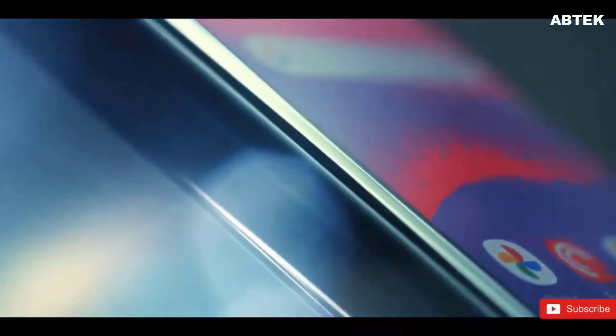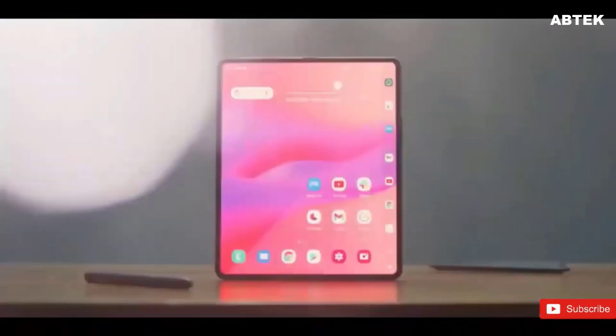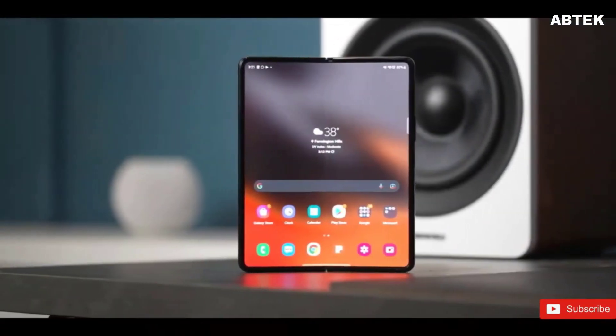There's no doubt in our minds that the Galaxy Fold lineup represents a remarkable showcase of technology and innovation. But there's just one thing — Samsung's top-of-the-line foldable isn't inherently practical like the Galaxy Z Flip 3 or even the Galaxy Note series.